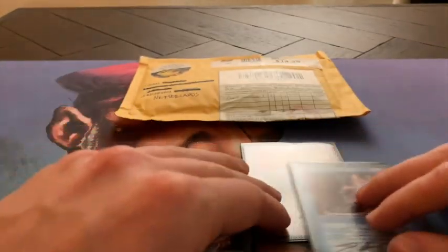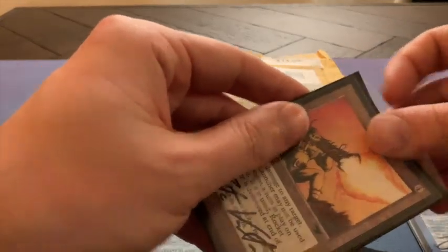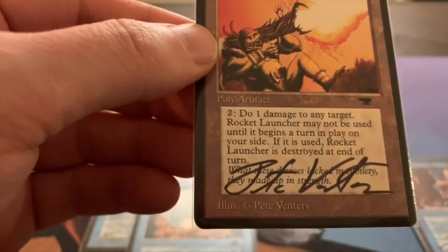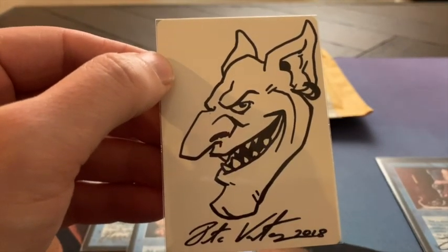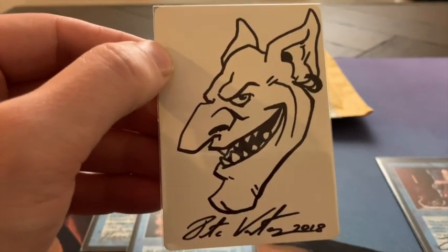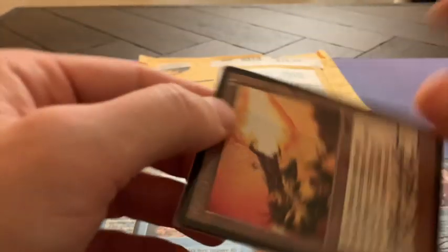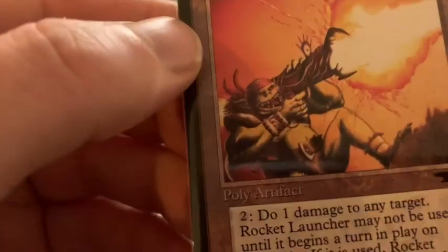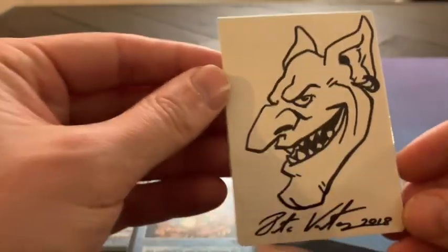Interesting is that some artists will do a little drawing if you ask them to. I was lucky enough to get a little drawing here by Pete Venters on this Rocket Launcher. Let me turn it around — and here you see his little drawing. I guess this is a Goblin, or is it an Orc? I believe it's an Orc doing the shooting — so it could be an Orc or it could be a Goblin. Really nice.